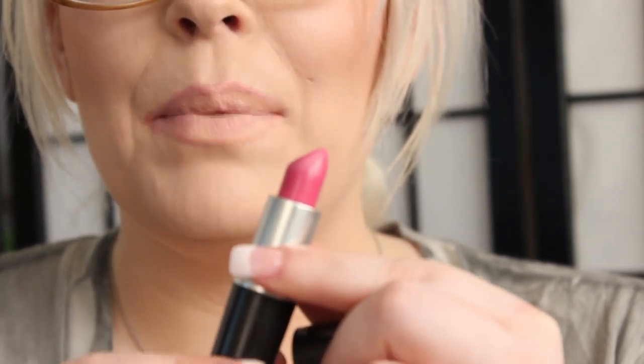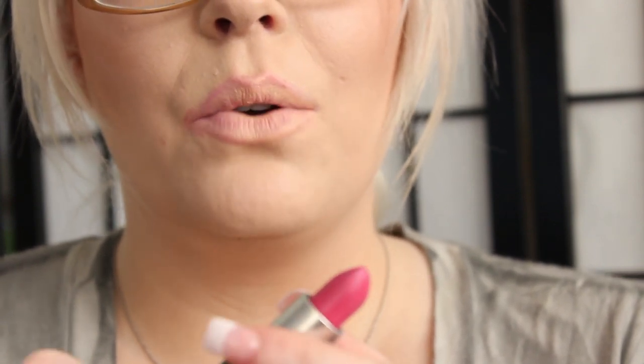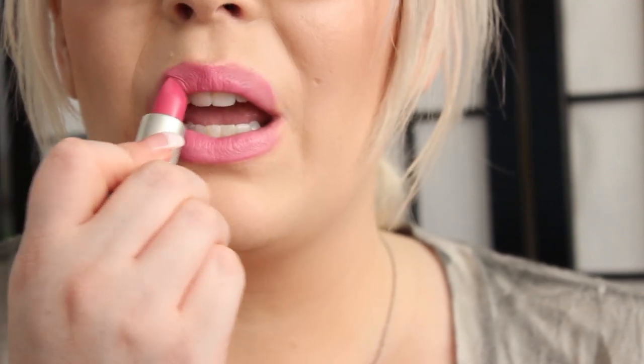The next color is Pink Nouveau. It's a very bright, hot pink color. I get a lot of compliments when I wear this lipstick. So there is Pink Nouveau, and this is a satin.